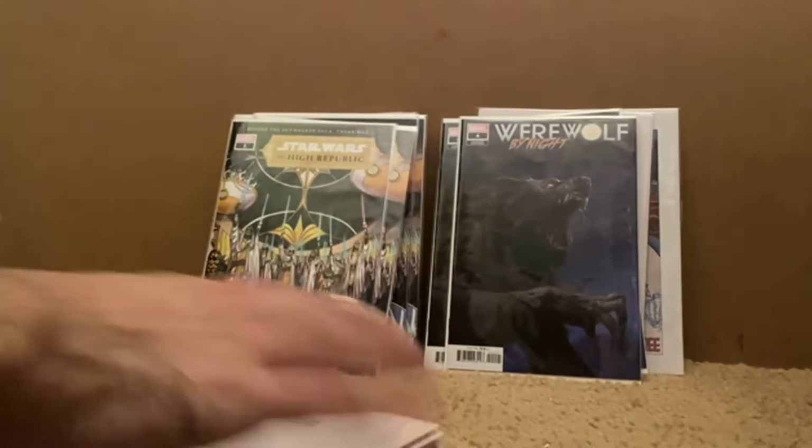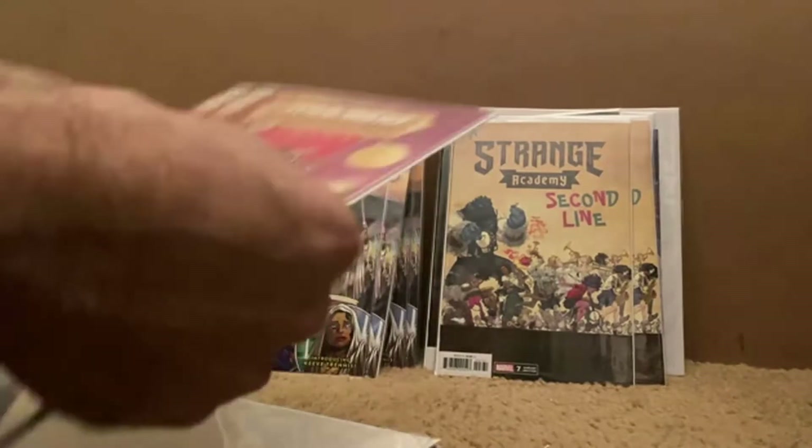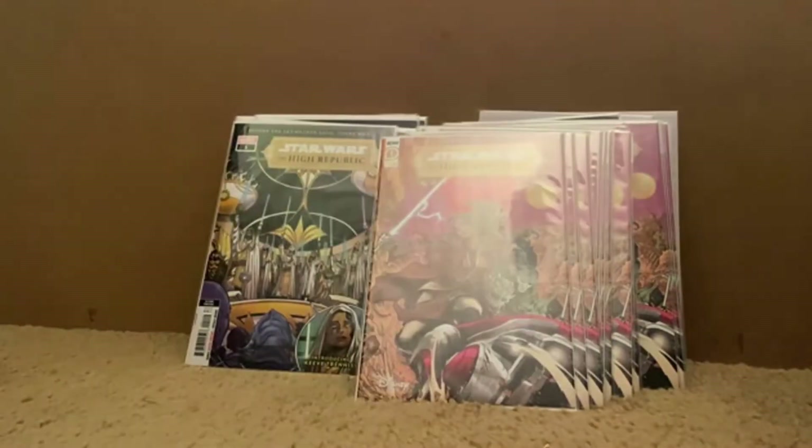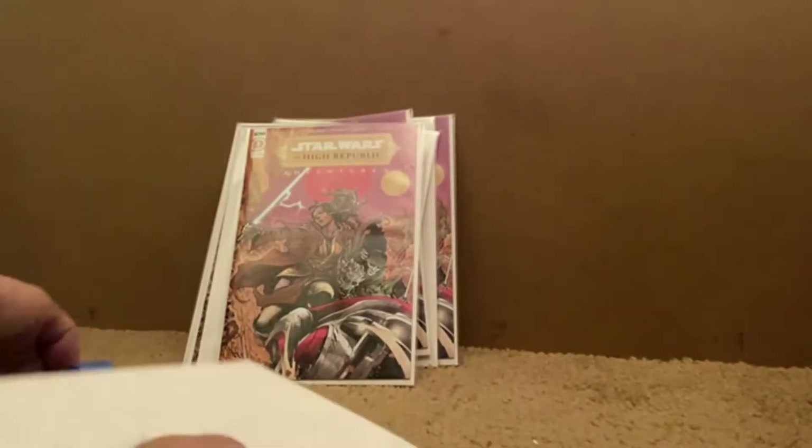A good chunk of second prints came in here. Luckily, condition looked great on all of these and all of them in general. That Mardi Gras cover for Strange Academy is a PC that I really love. There's another one coming up that I love — both of those Mardi Gras. And this is yet another pile of High Republic Adventure number one. And yes, some more.